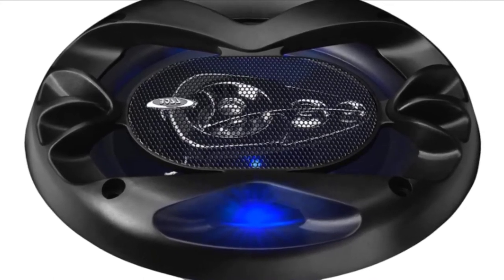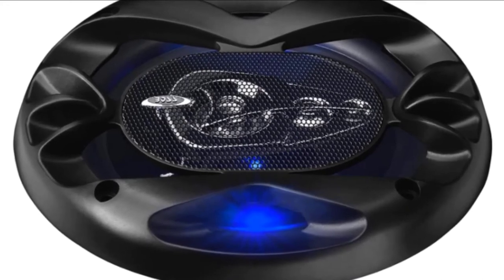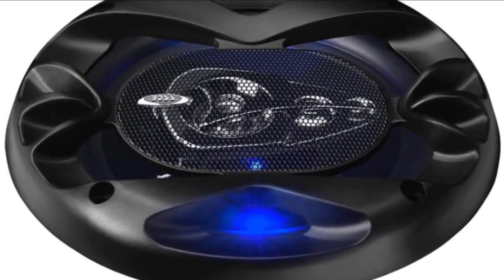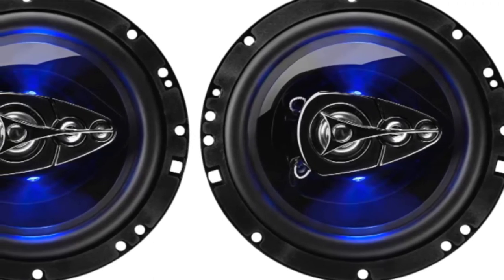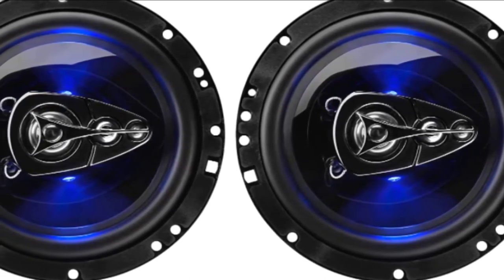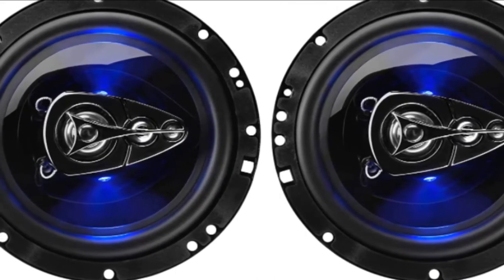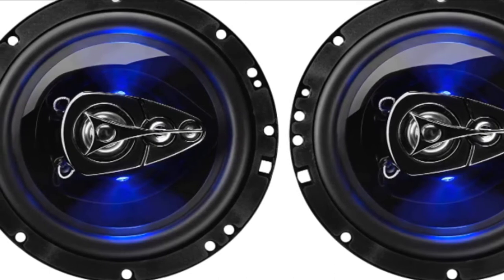These speakers offer a frequency range from 100 Hz to 18 kHz with a peak power handling of 300 watts for both units. They are also lightweight and easy to install. However, one main drawback is the lack of instructions on how to hook up the LEDs, and there is no wiring included, so you will have to either leave the LEDs unhooked or find your own solution. Also, double-check dimensions as some buyers find the speakers unsuitable for their vehicles.